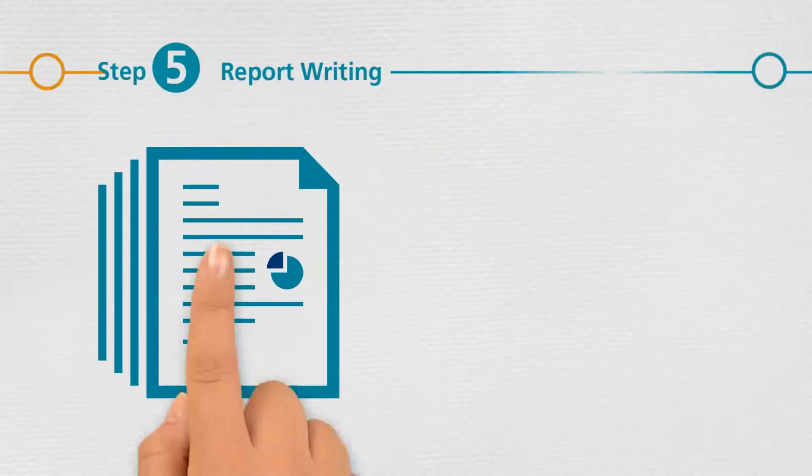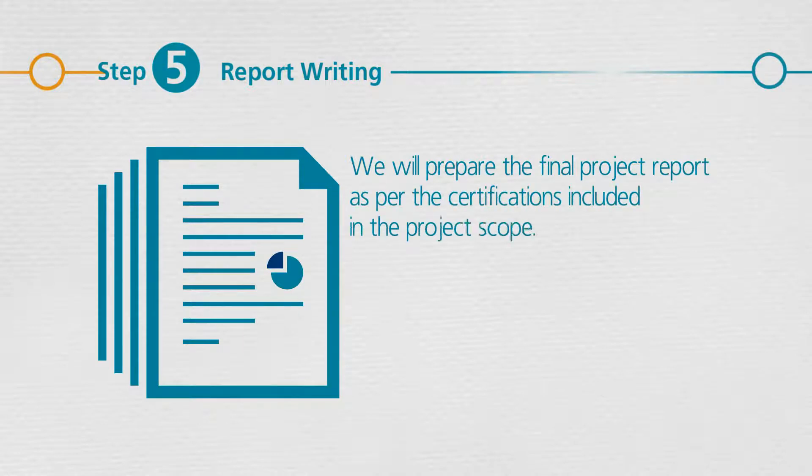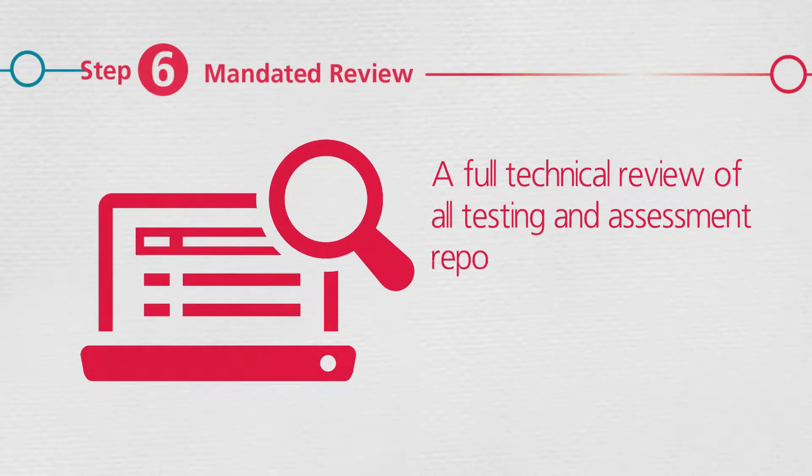Once testing is completed, we will prepare the final report as per the certifications included in the project scope. Upon completion of the report, a full technical review of all testing and assessment reports will be completed.